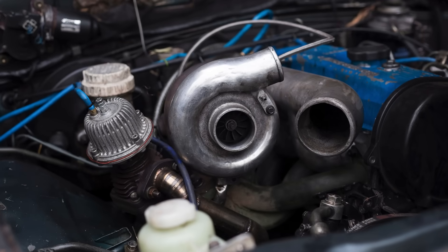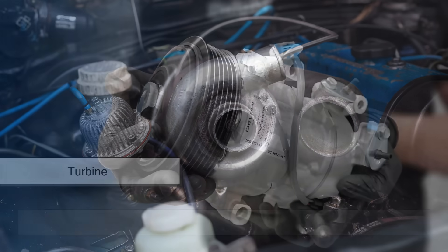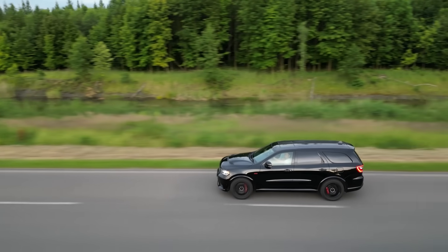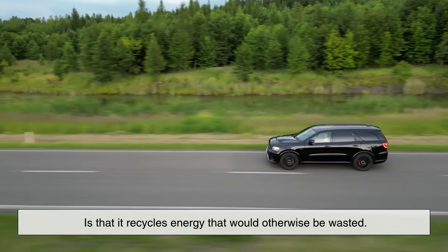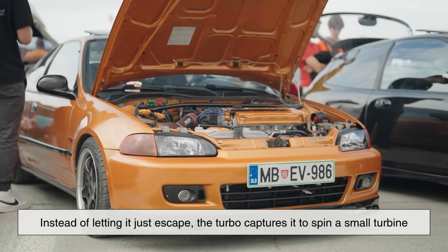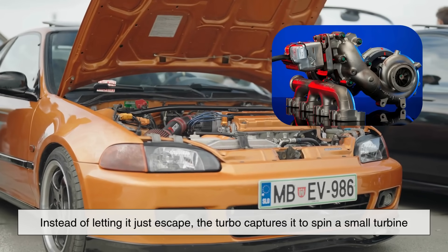A turbocharger uses the engine's exhaust gases to power a turbine, which then drives a compressor that forces air into the engine. The key idea here is that it recycles energy that would otherwise be wasted. Think of your car's exhaust like wind coming out the back — instead of letting it just escape, the turbo captures it to spin a small turbine.